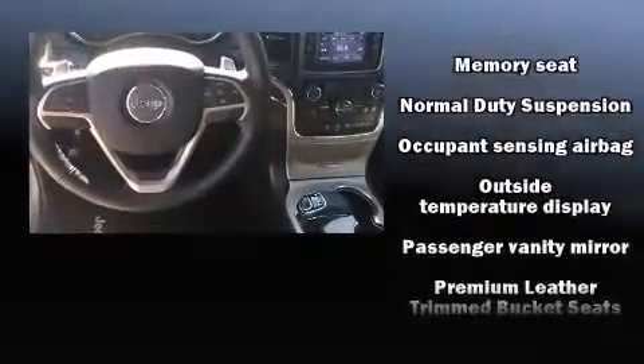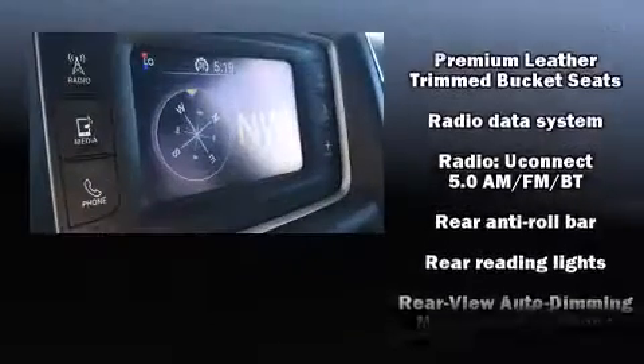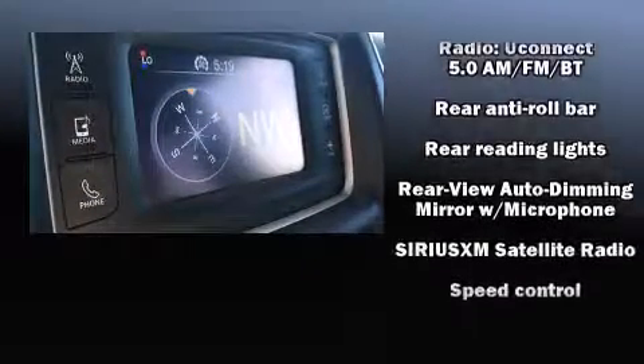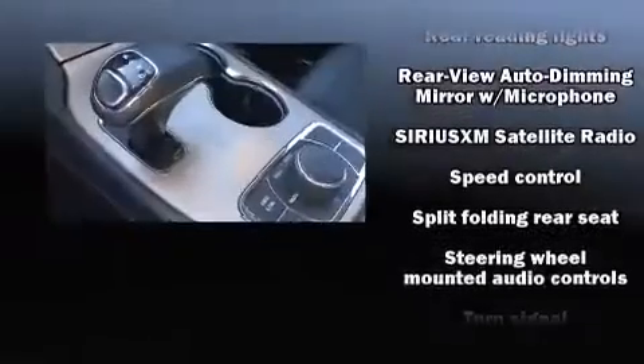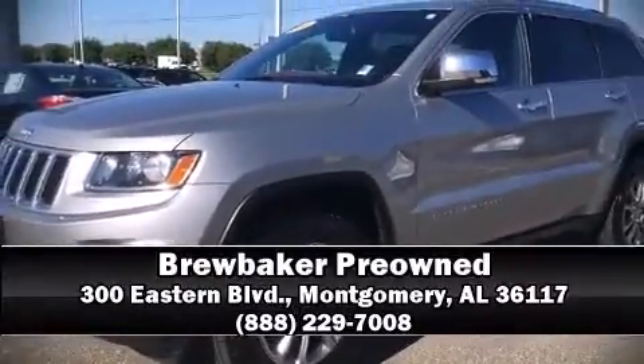Various mechanical systems are monitored by electronic stability control, keeping you on your intended path. A Carfax History Report provides you peace of mind by detailing information related to past owners and service records. Please don't hesitate to give us a call.